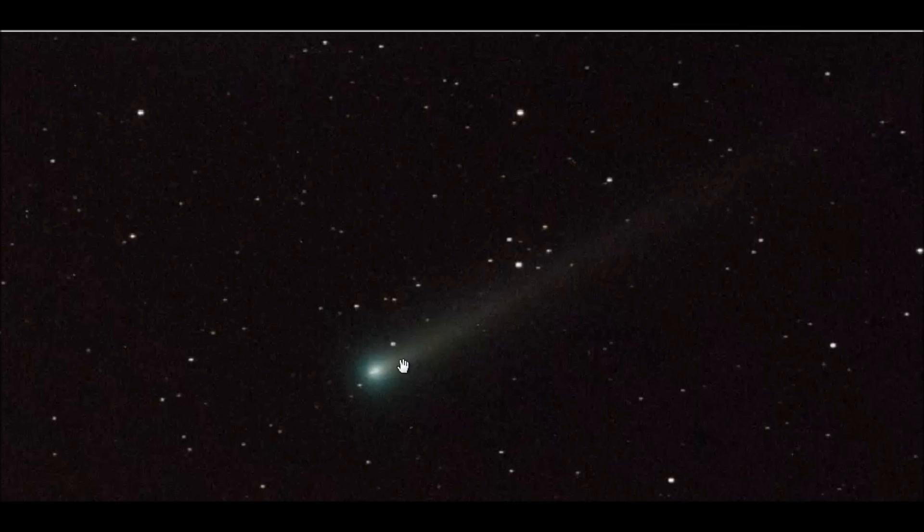As many of you already know, Comet ISON has brightened two magnitudes within the last couple of days. It went from magnitude 9 to magnitude 7, which is very substantial. We expected this, so it's nothing unusual. We did expect this to happen about a week ago, but Comet ISON is a late bloomer, and that's fine as long as it holds together and it is getting brighter.